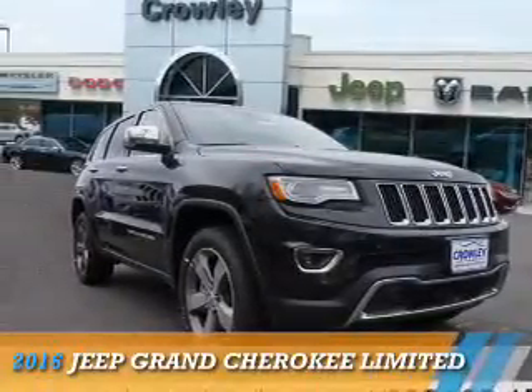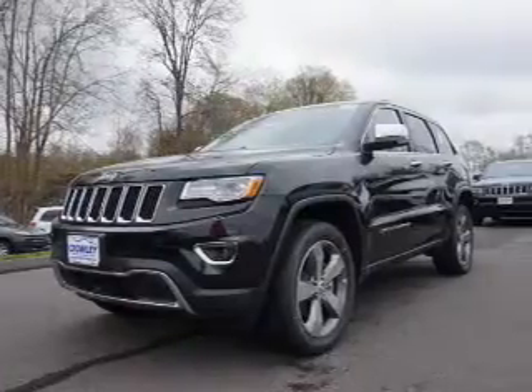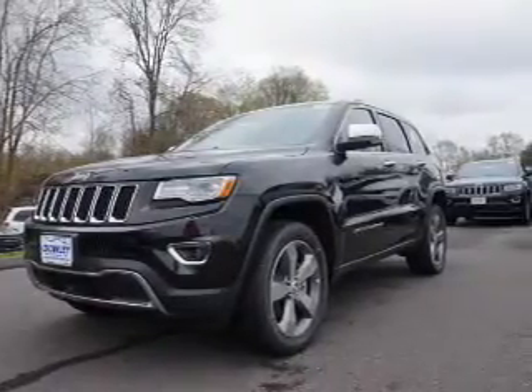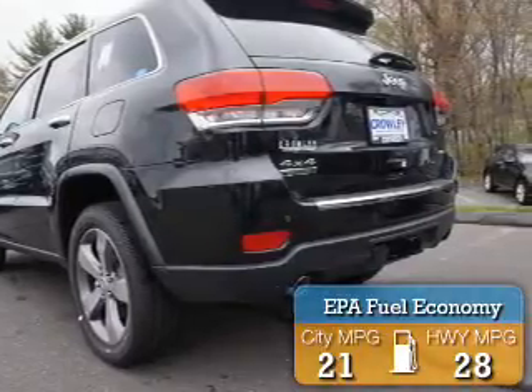Presenting the 2016 Jeep Grand Cherokee. It's powered by four-wheel drive, a three-liter, six-cylinder engine. Great fuel efficiency — saves you money by requiring fewer trips to the gas station.